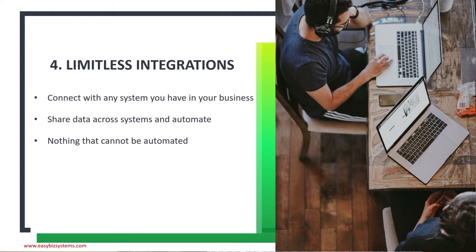Reason number four: limitless integrations — connect with any system you have in your business. Kissflow uses all the latest API standards, so you can integrate with virtually any business system you have and share data across those systems to automate. There is nothing that cannot be automated if you have an API. The integration options are limitless.